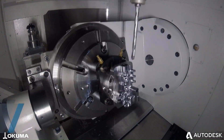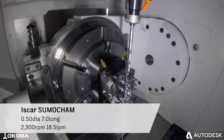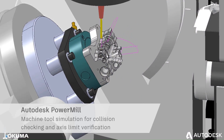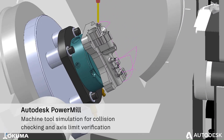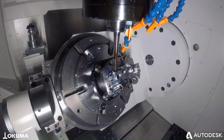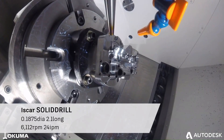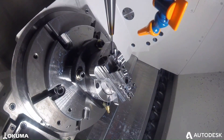Autodesk PowerMill is a comprehensive software solution for CNC programming and machining that offers a wide range of tools specifically designed to enhance the performance of 5-axis CNC machines. With its advanced features, PowerMill allows programmers to machine parts more efficiently and accurately, using fewer operations.